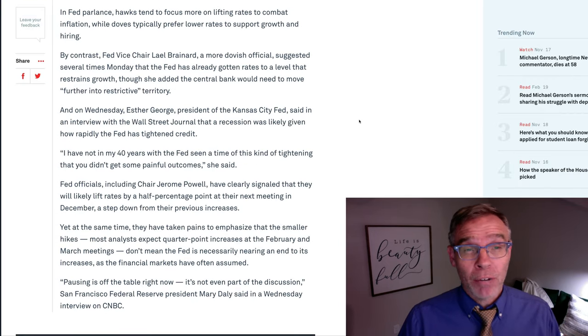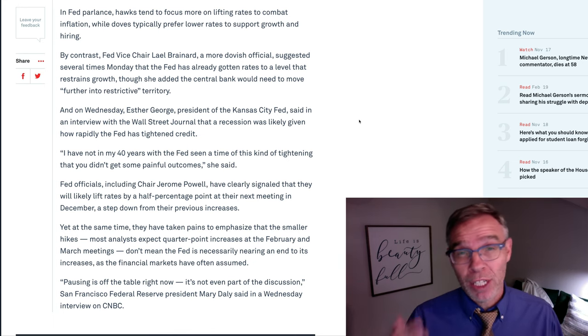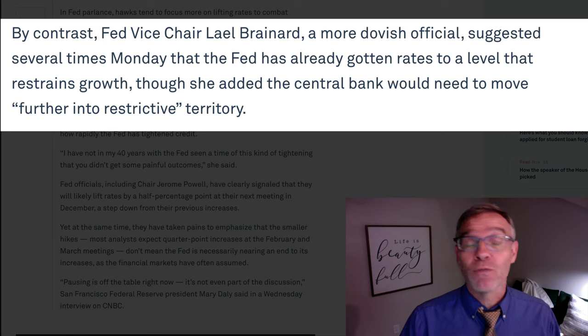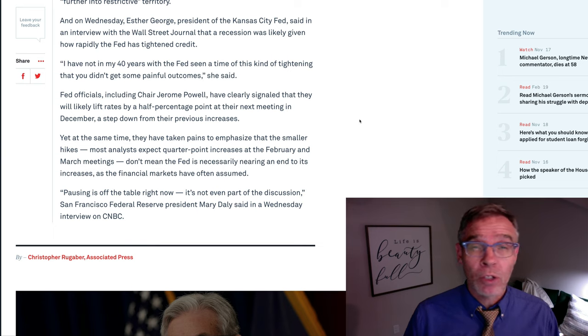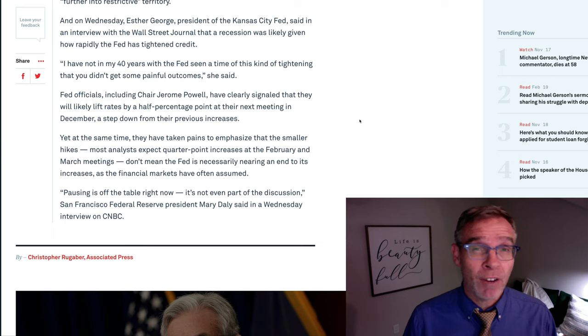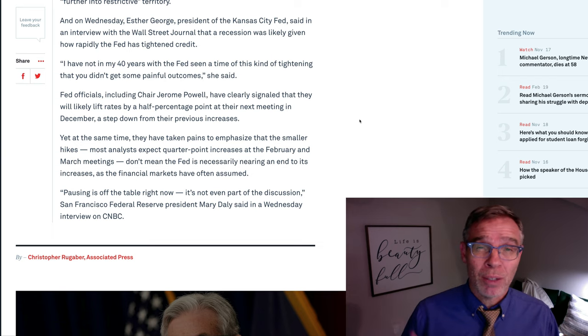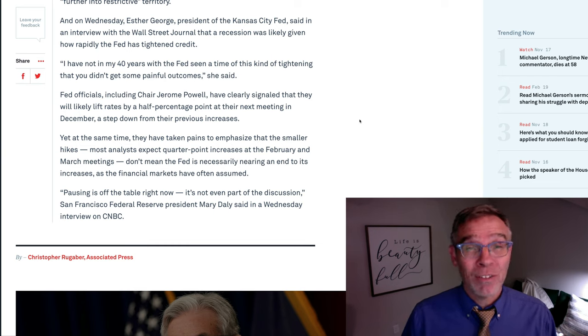Even the Fed vice chair, Lael Brainard, who is a bit more dovish — meaning she is inclined towards lower interest rates and more growth and job creation — had this to say: that the central bank would need to move further into restrictive territory. Some people have gotten excited because they're predicting the Fed will only raise the federal funds rate by 50 basis points in December rather than the 75 basis points they have been doing recently. However, just remember that even though the rate of increase may be slowing, it's still increasing, and the intent is to continue to increase it beyond even what they will do in December, potentially to as high as 7%.